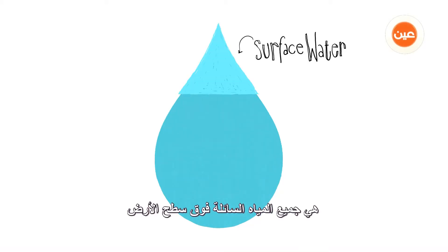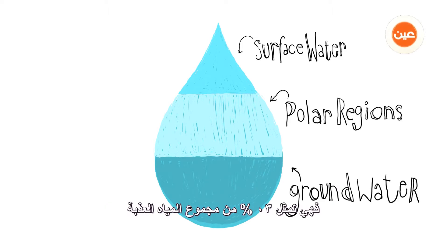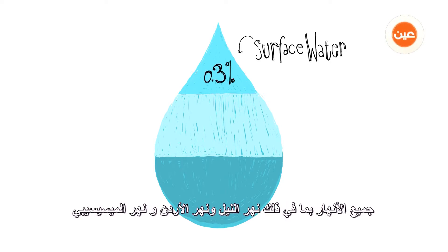Breaking fresh water down into smaller parts, we have surface water, water in ice caps and polar regions, and groundwater. First, surface water. All the liquid water above ground is surface water, and it is a tiny blip of an amount — 0.3% of all fresh water is surface water.